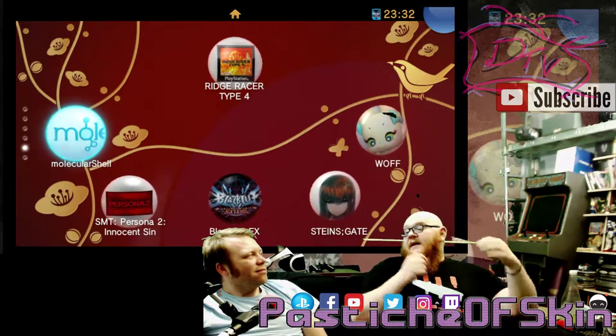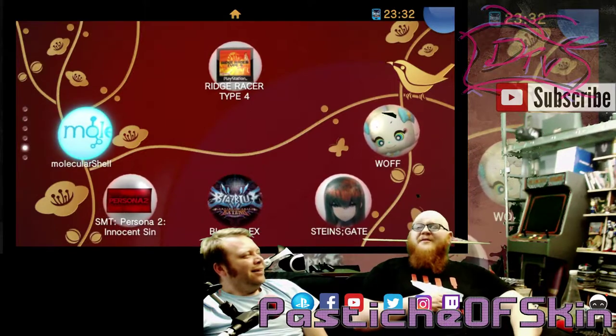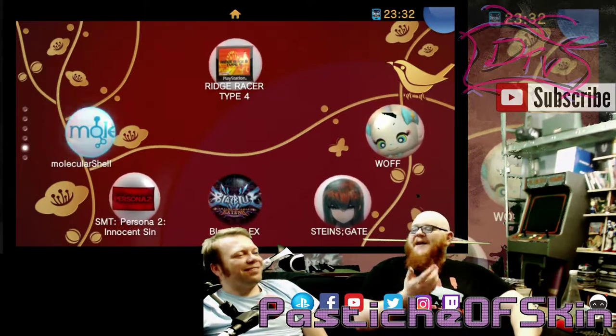Obviously these will be the kind of things that 20 years from now they'll be going: do you remember the Virtual Boy? Do you remember the Vita TV? Yeah. It'll be one of those devices.